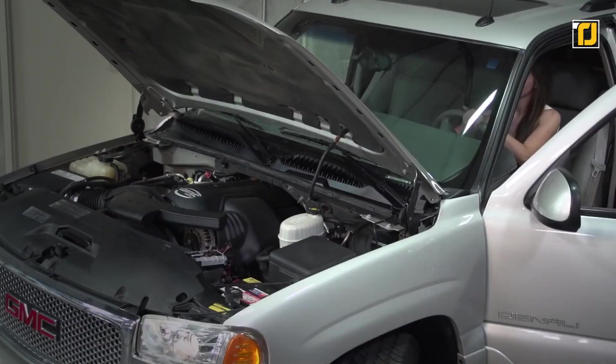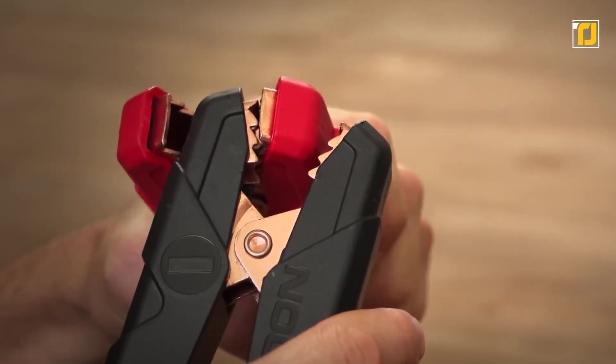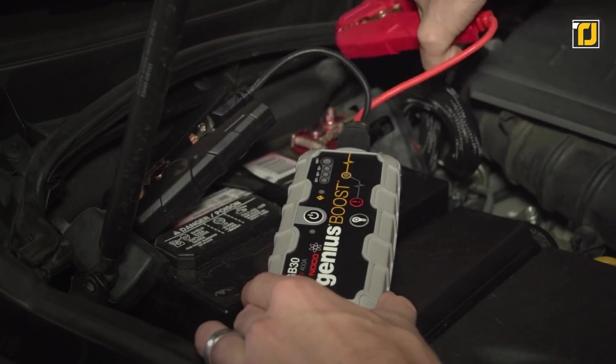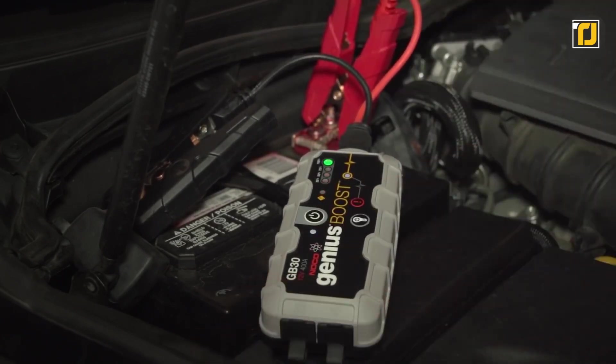Number 11: Noco Genius Boost. Every car owner needs handy gadgets like these in times of emergencies. The Noco Genius Boost is a portable lithium-ion battery jump starter pack that delivers 1,000 amps for jump-starting a dead battery within seconds. The patented safety technology ensures spark-proof connections and reverse polarity protection, which makes the device safe and easy to use for pretty much anyone.